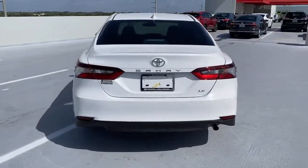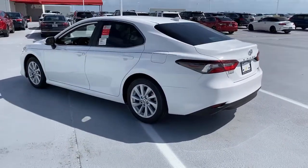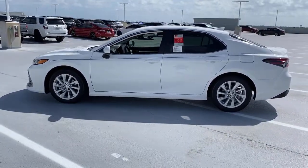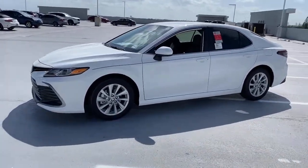Electronic stability control, trip computer, bucket seats, power windows, four-wheel disc brakes, power steering. Treat yourself to an inspired driving experience. Get into this industry-leading Camry and savor its blend of luxury, efficiency, power and style.